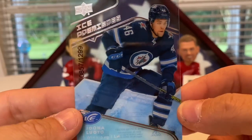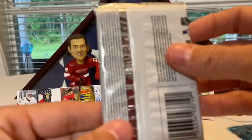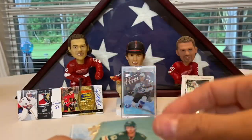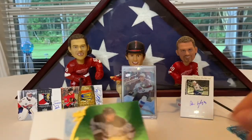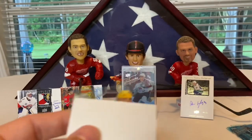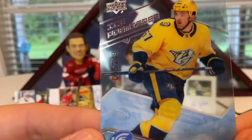Miro Heiskanen base, Mark Scheifele, Seth Jones, Jordan Binnington. We got an ice premieres numbered to 1299 of Juuso Luoto for Winnipeg — hopefully I'm saying that right. And we're at the final pack — I don't even care if it's all base cards at this point. Eric Staal, Johnny Hockey, Anze Kopitar green, Tyler Seguin. And another ice premieres out of 249 of Dante Fabbro — Dante Fabbro.